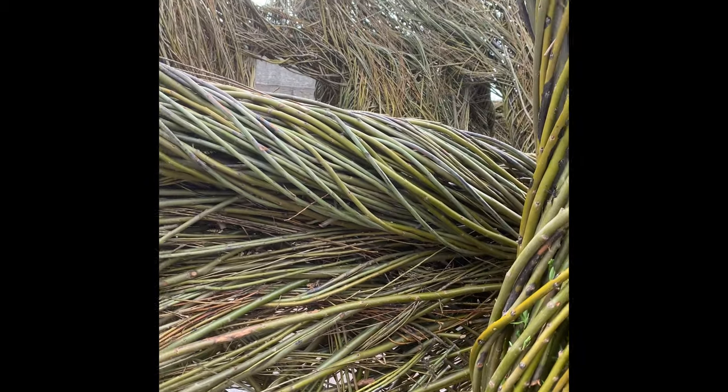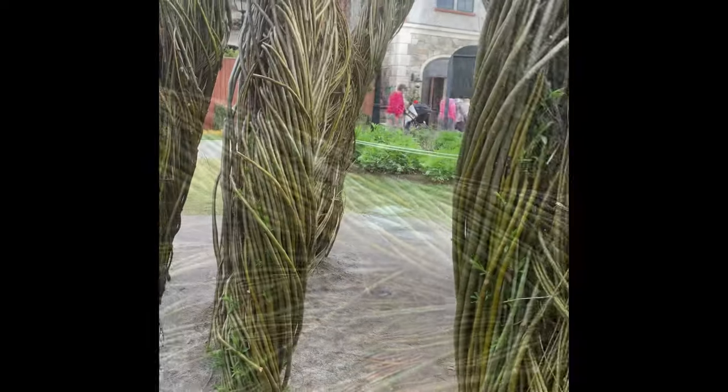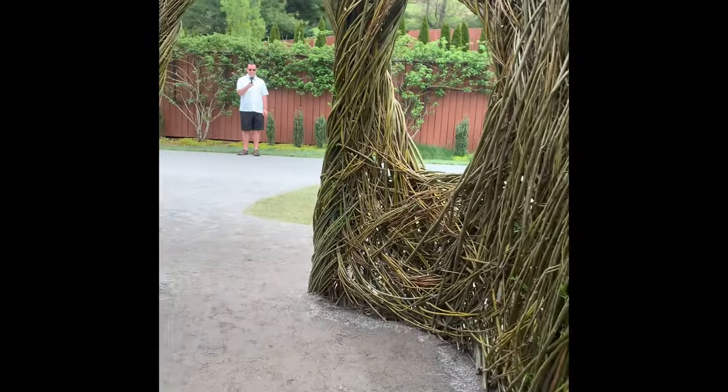Once again, this sculpture is available through September at Biltmore Estate at the Antler Hill Village area.